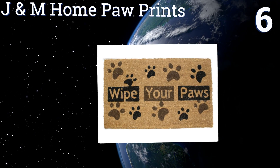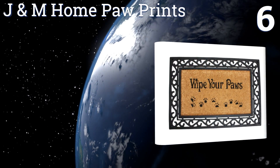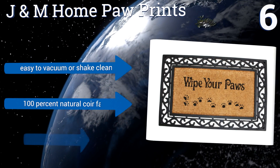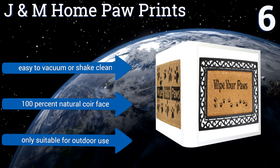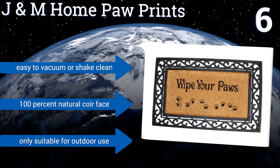Moving up to number six, pet lovers will appreciate the J&M Home Paw Prints. It has a whimsical message aimed at visiting dogs and their owners, and is available with or without a faux wrought-iron edging. It also has a non-slip PVC vinyl backing that's ideal for rainy climates. It's easy to vacuum or shake clean and has a 100% natural coil face, however it's only suitable for outdoor use.